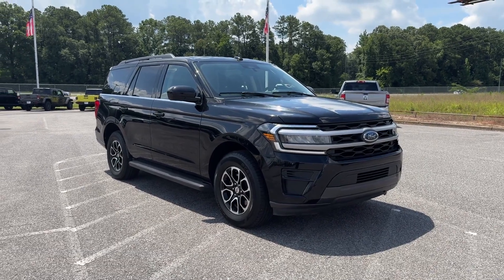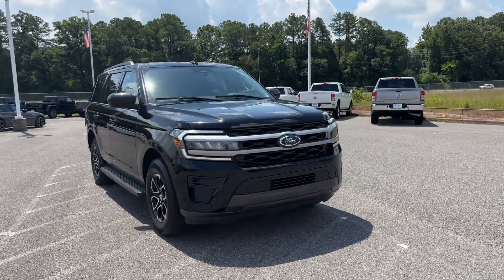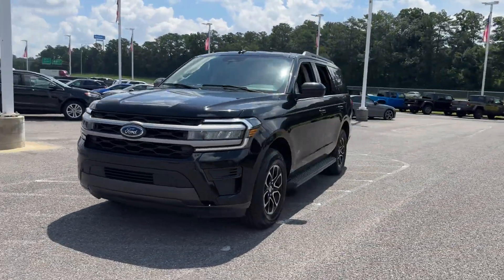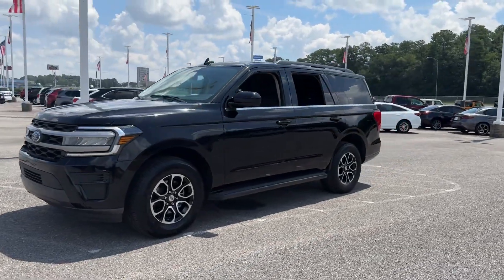2022 Ford Expedition with less than 52,000 miles on the odometer. This SUV offers space as well as power and performance.